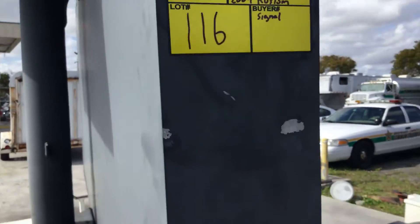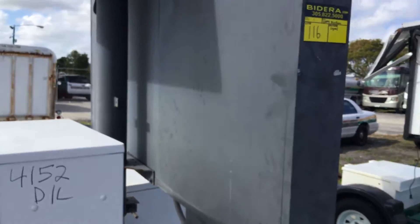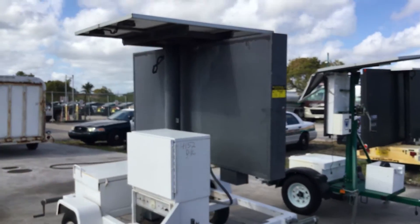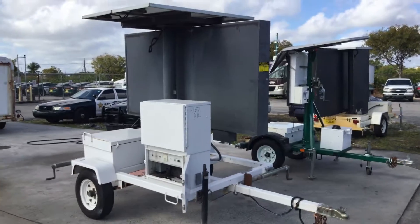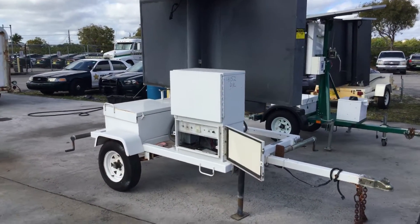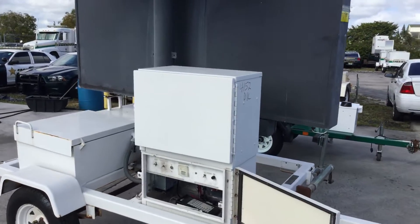Lot number 116 is a 2004 custom signal message board. This machine is being sold as is. Mechanical condition is unknown.